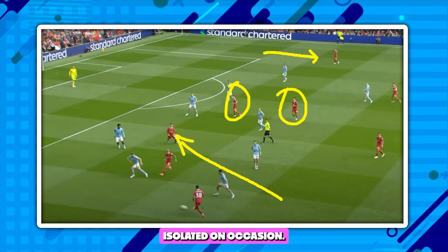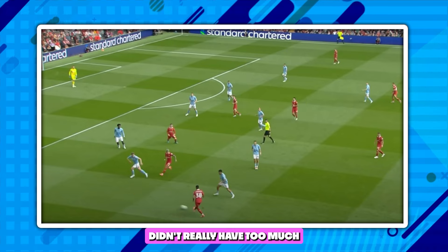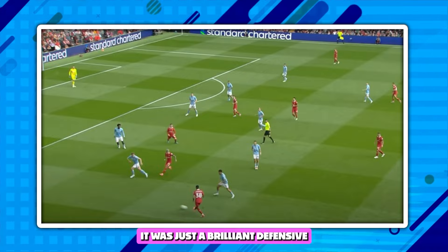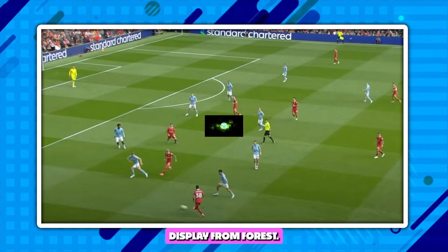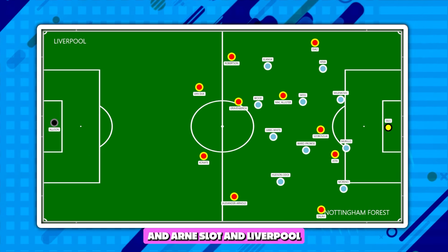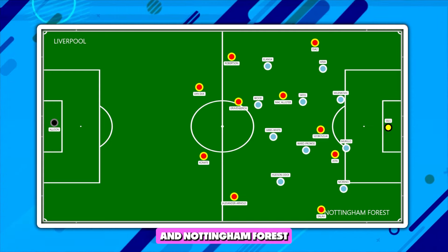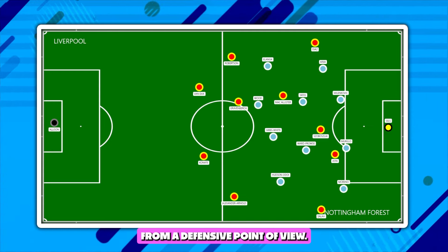Mo Salah was left isolated on occasion. And Luis Diaz, while I thought he was Liverpool's best creator, didn't really have too much to offer either. It was just a brilliant defensive display from Forest. So the second half rolls around and Arne Slot and Liverpool need to do something different — something isn't working, and Nottingham Forest are looking quite comfortable from a defensive point of view.